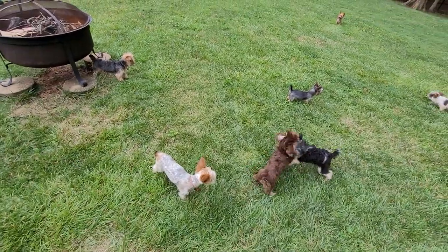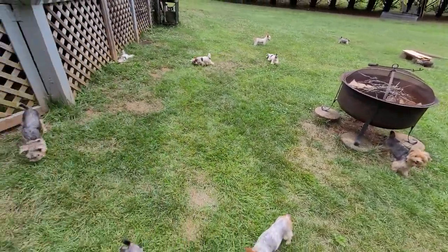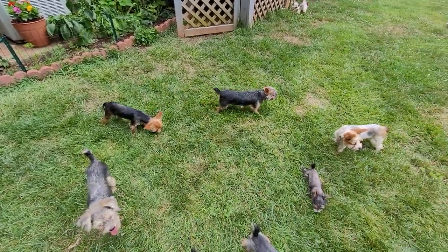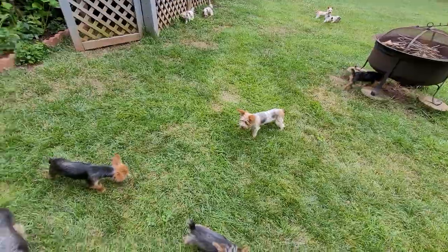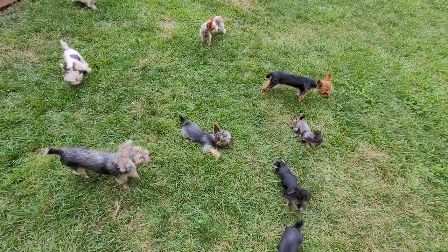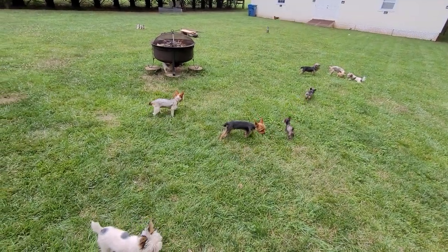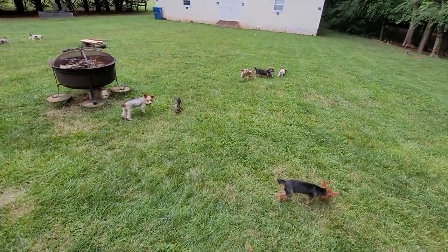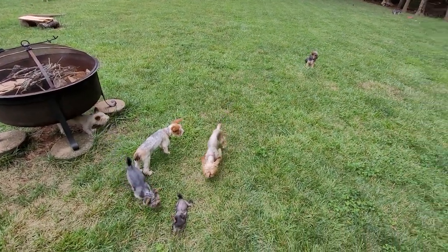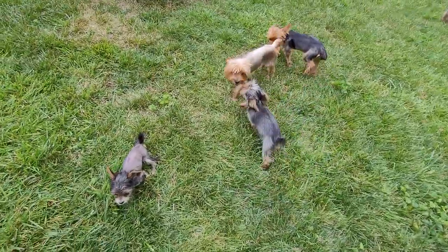I read an article the other day that said Yorkies — and all small dogs — are the number three best emotional support dog there is. Then in a separate article I read that Yorkies are the least expensive dogs to own. It was talking about dogs with cataracts, female problems, arthritis, hip dysplasia — some dogs costing eight thousand dollars in vet bills. But it said Yorkies were by far number one for not having problems, not having a genetic predisposition for genetic issues. I thought that was really good.